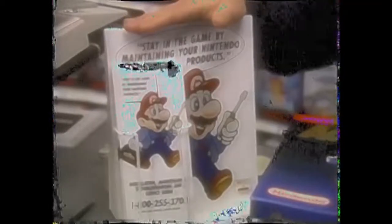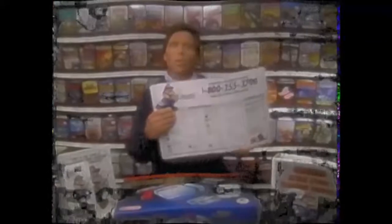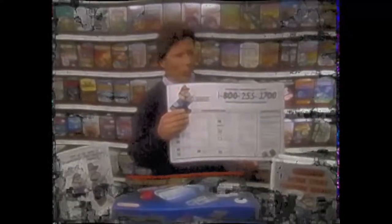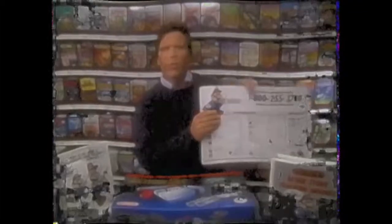Nothing can be easier. Nothing can be more convenient. It's total customer service — foolproof. Special counter cards, on-package warranty information, and other collateral material will alert your customers to the simplicity of handling their questions or repairs. Everything is clearly explained to avoid any confusion.